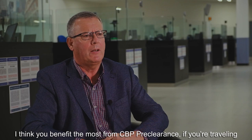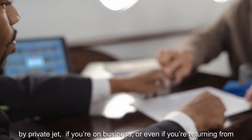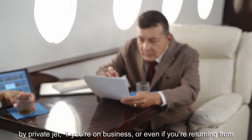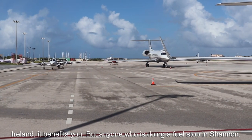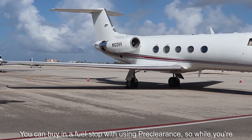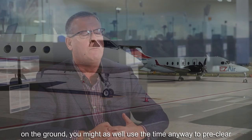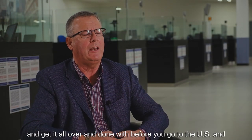I think you most benefit from CBP pre-clearance if you're traveling by private jet and if you're on business, or even if you're returning from Ireland. But anybody that's doing a fuel stop in Shannon can combine that fuel stop with using pre-clearance — so while you're on the ground, you might as well use the time to pre-clear and get it all done before you go to the States.